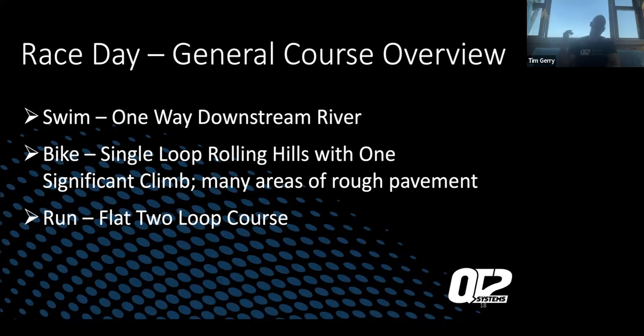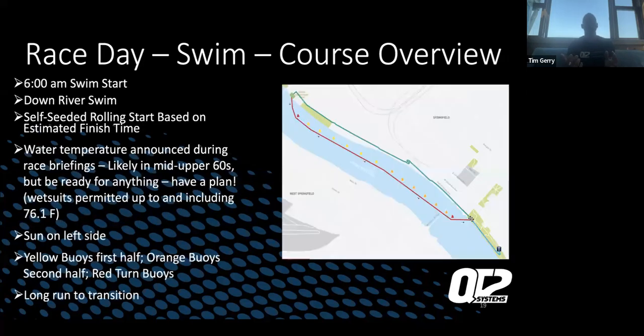With the swim, you're going to walk 1.2 miles upstream to swim down the river. Race day swim course overview: it's a 6:00 AM swim start, a downstream self-seeded rolling start. Water temps right now in the area will be in the mid-to-upper 60s — perfect for wetsuit swimming. Have a plan in case it's not wetsuit legal, but I honestly can't see the water getting up to 76.1°F — it's moving water coming from the north, which is cooler coming down the river.